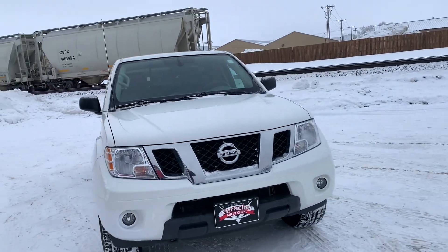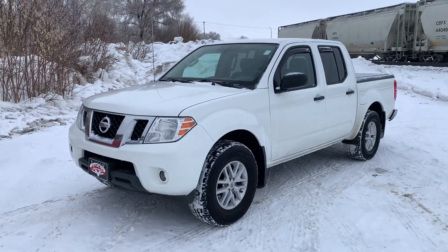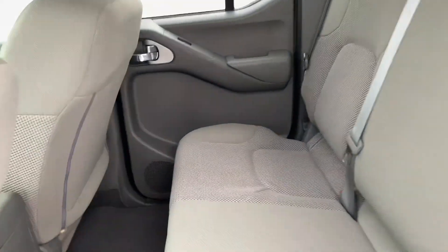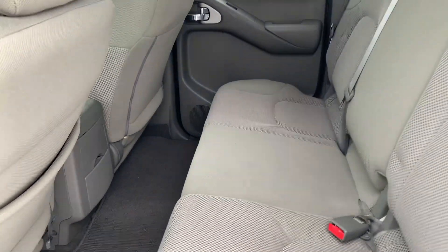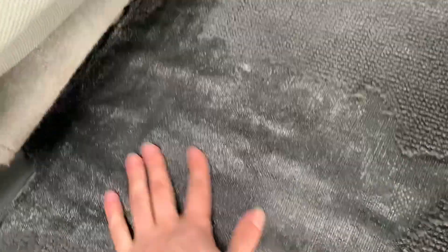That is what the exterior of the truck is looking like, so we'll go ahead and move on to the interior. Here's what the second row is looking like — plenty of space in the back for passengers, and these rear seats are absolutely flawless, they're in excellent shape. The only thing I've noticed back here that's kind of a flaw is the floor mat has been kind of torn up a little bit. I'm not exactly sure how that happened, but it's just the floor mat. The carpet is perfect underneath.